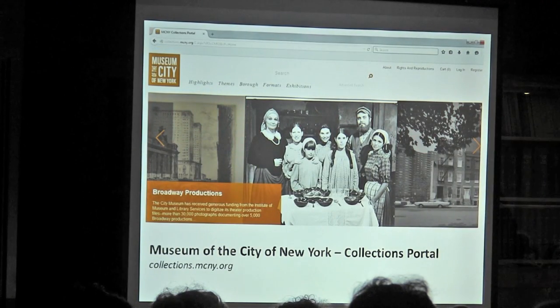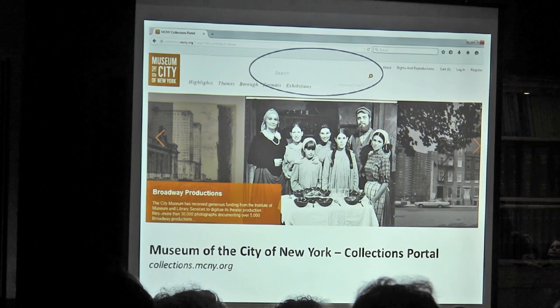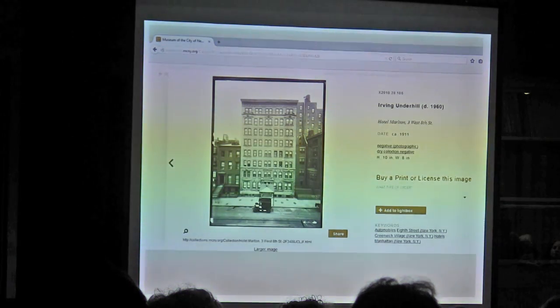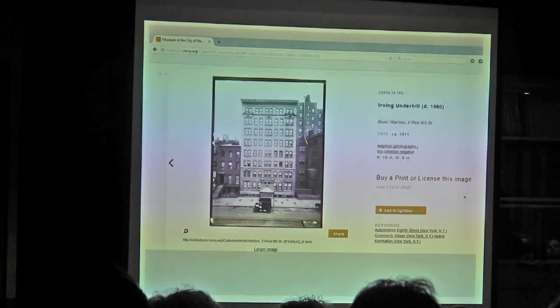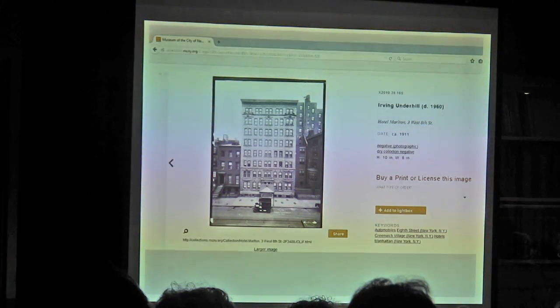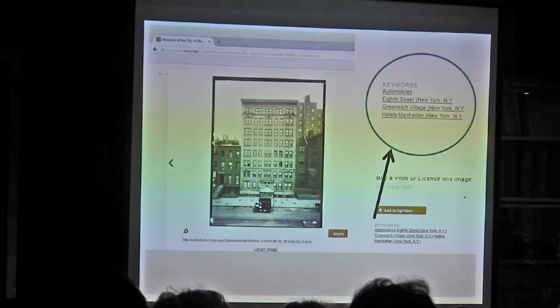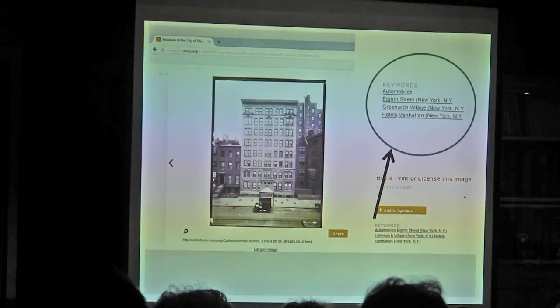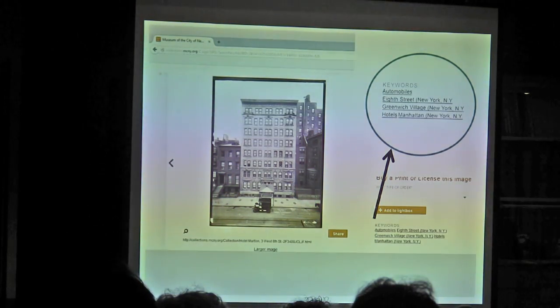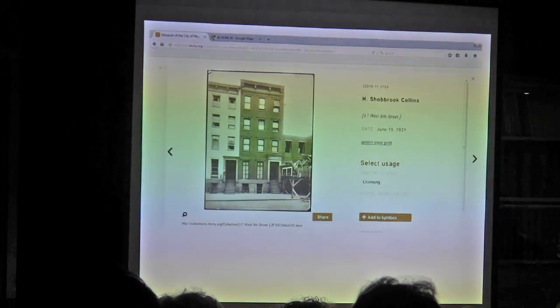MCNY is one of my favorites — it has a pretty easy search engine and they're continually adding items. You just enter your search term and it will pull up some images. Databases are always tricky and you can't predict what might come up. For this search I looked for 8th Street and didn't find exactly what I wanted — I found a great image of 3 West 8th Street, but nothing right on target. So I went to their keywords. Whenever you see keywords on a database, take advantage of them — that's how they've keyed images.